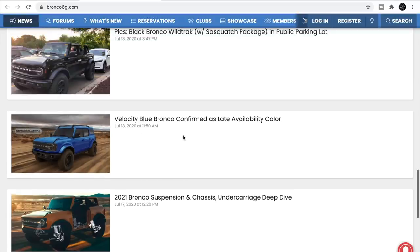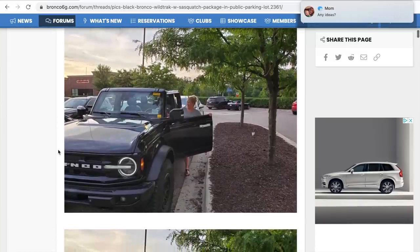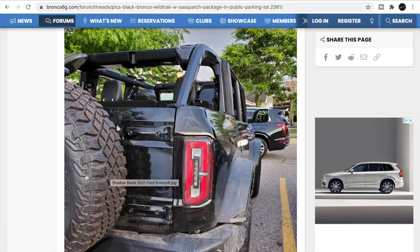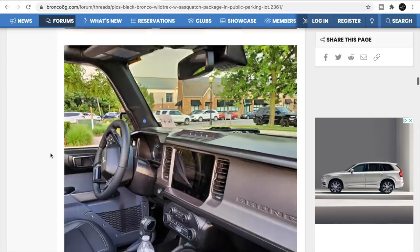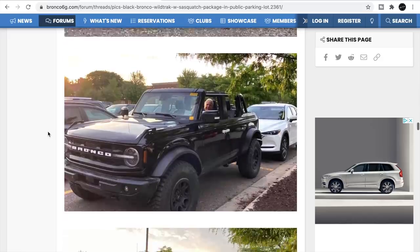Velocity blue is going to be available — that is Velocity blue right there. Here is the black Bronco Wildtrack with the Sasquatch package, top off. Let's check out the wheel and tire package. You can see a big rear-mounted wheel, big open top, and this truck has dirt on it — they've been using it. The interior looks nice, big screen. This is more of the upper end trim levels.